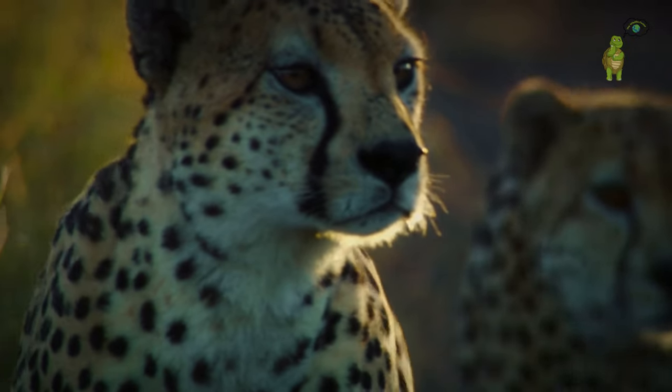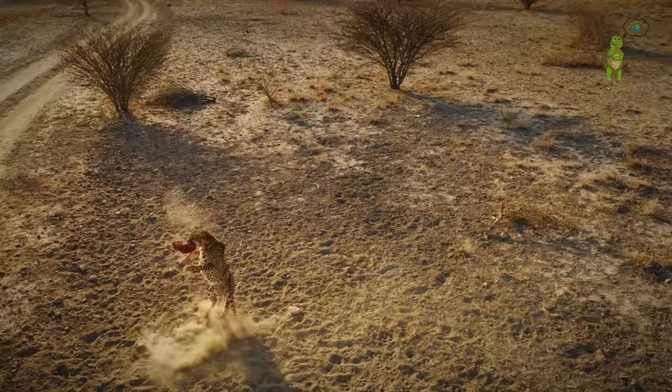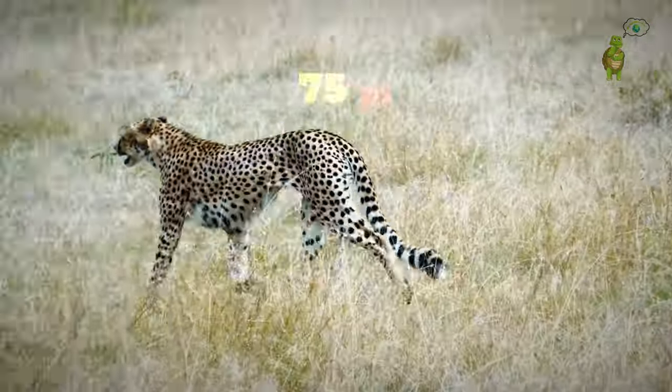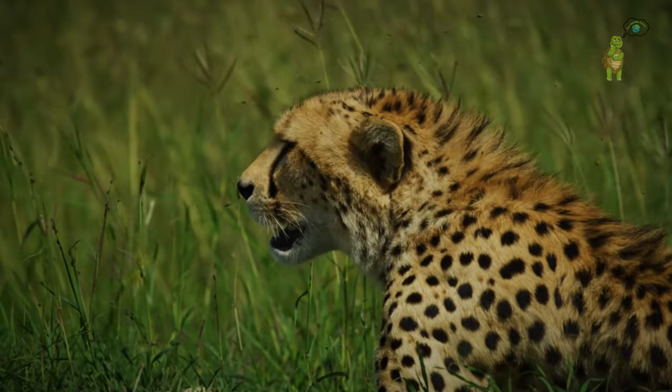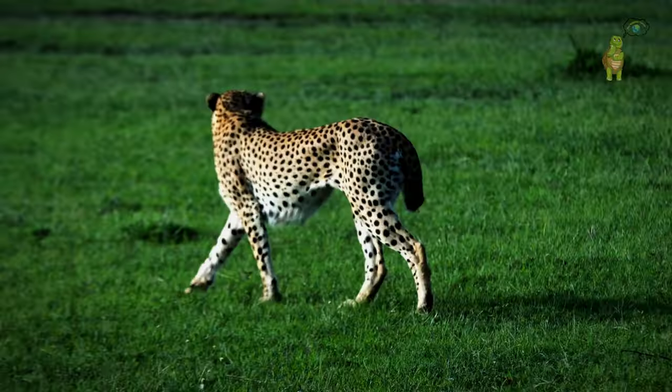Let's meet our star sprinters. The cheetah, a sleek marvel of the wild, accelerates from 0 to 60 in seconds, reaching a top speed of 75 miles per hour, making it the Usain Bolt of the animal kingdom. Its secret weapons include a lightweight body and aerodynamic build.